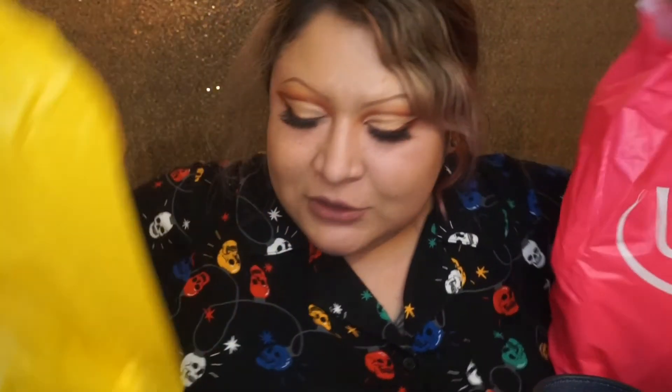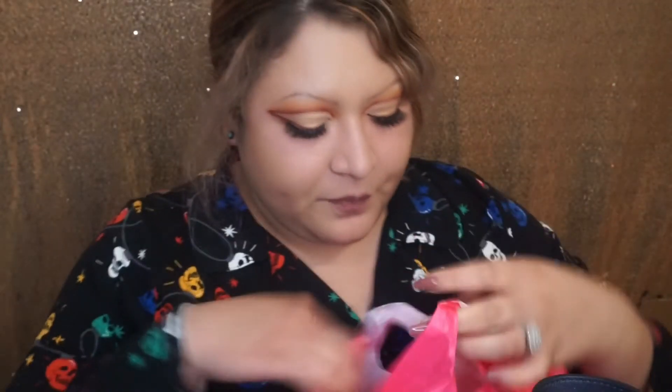Welcome back to the channel! I'm sharing what I got from Ulta and what I picked up from Forever 21. Let's start off with Ulta.